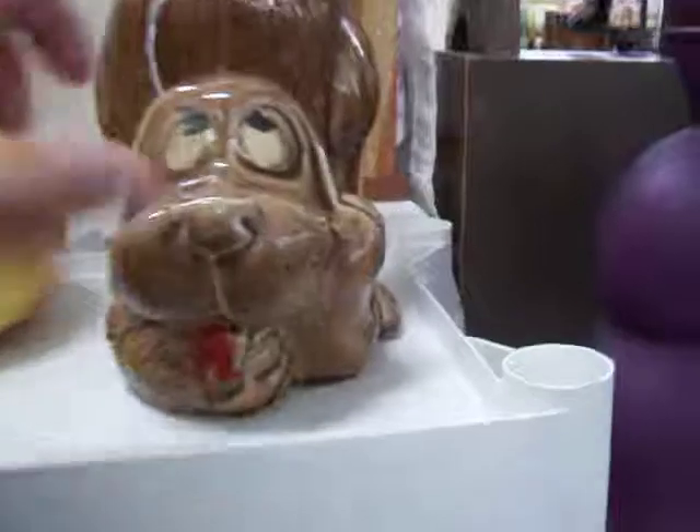We've got some really nice flower arrangements, glassware, and some really nice cookie jars. This is a little McCoy cookie jar right here. It's in really nice condition.